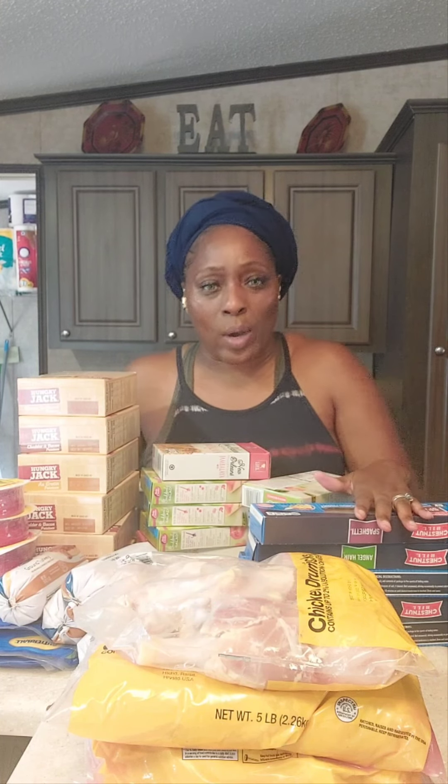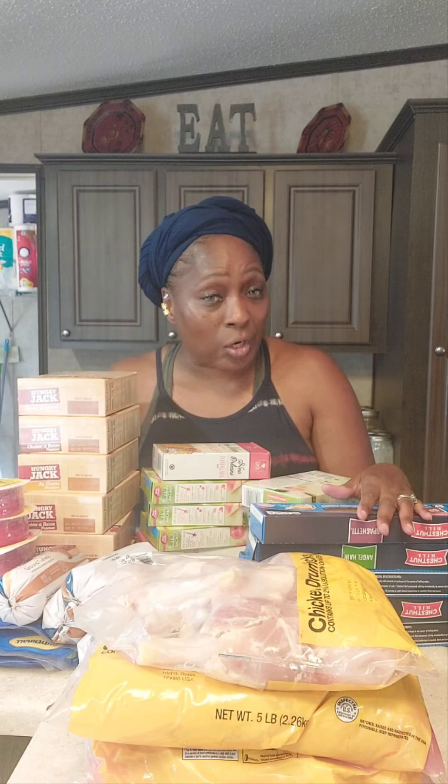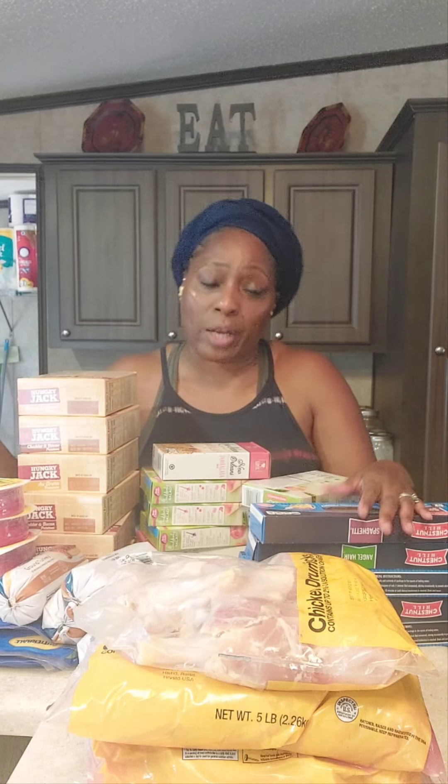Then we went over to the Family Dollar, and I did a great deal there as well. Everything was $1. Now at Family Dollar things are $1.27, $1.50, $1.47 — it's no longer all a dollar. But when you do find things for a dollar, stock up on those and add them to your storage.